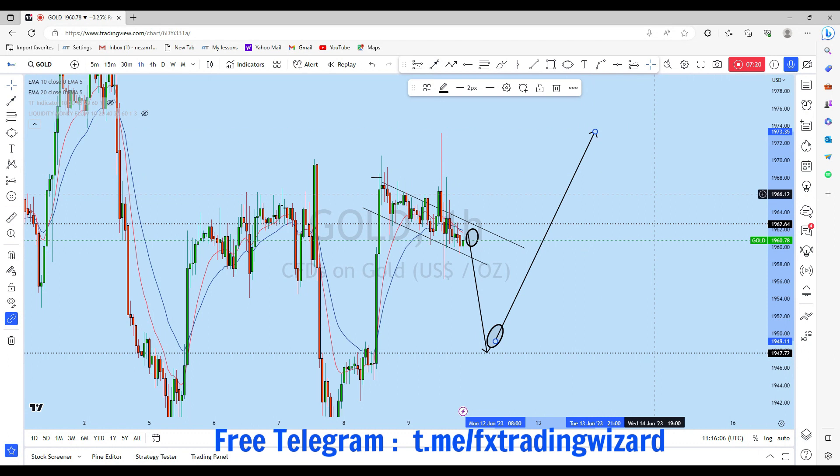If you find value in this analysis then smash the like button and leave a comment below — let us know what your setup on gold is and which way you are trading. Thank you, I'll see you soon in my next analysis.